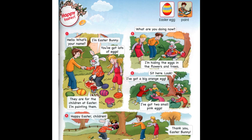Now, let's read a story. Picture one. Hello, what's your name? Привіт! Як тебе звати? I'm Easter bunny. Я – великодній кролик. You've got lots of eggs. У тебе багато яєчок. They are for the children at Easter. I am painting them. Вони для діток на Великдень. Я розфарбовую їх.